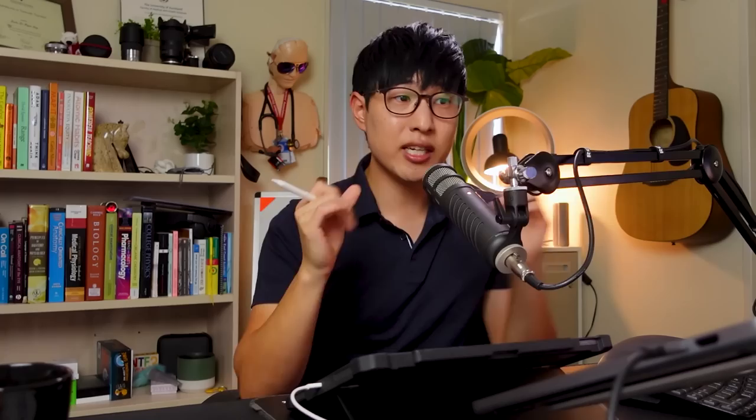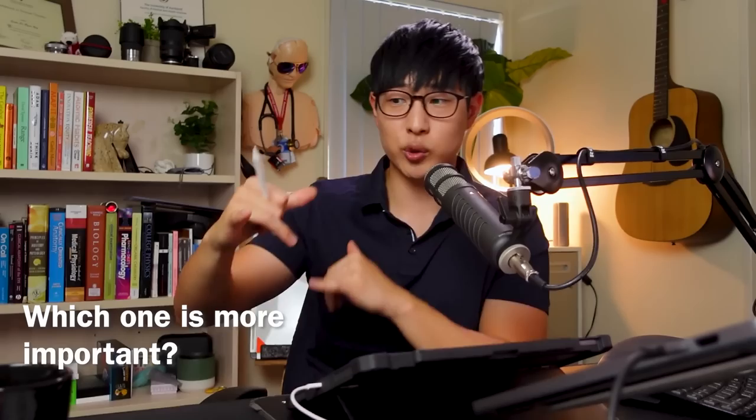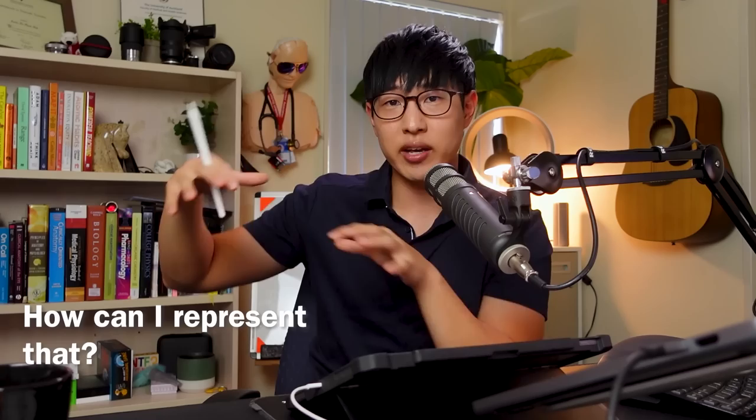It's not enough just to say these two things are connected. We have to ask: how are they similar? How are these connections different? Which one is more important? Which one is less important? Are these two things talking about the same thing? Is this a new piece of information? How is that similar or different to these other sets of relationships? The amount of processing going on inside our head when we're doing this type of learning is much, much higher. A high-yield strategy would be any strategy that promotes that type of thinking.